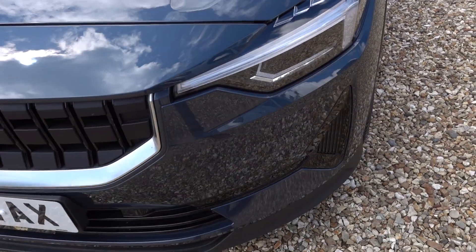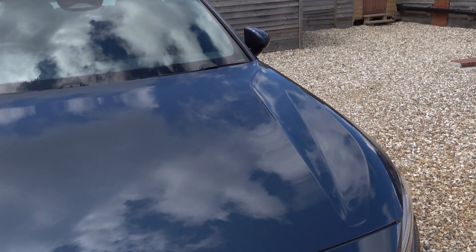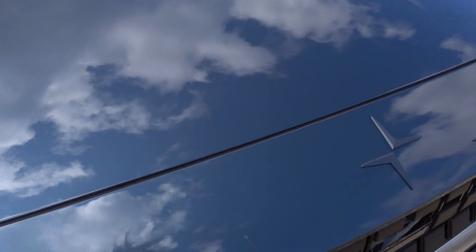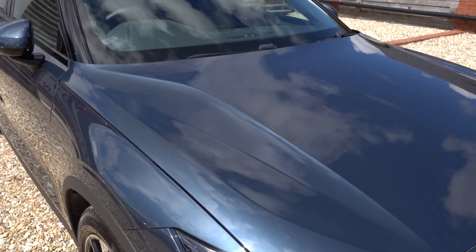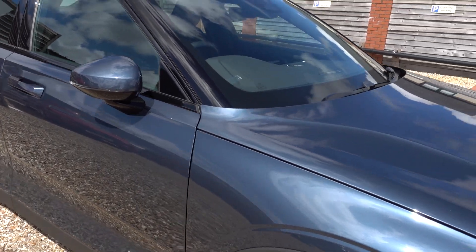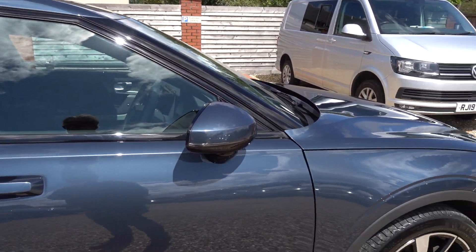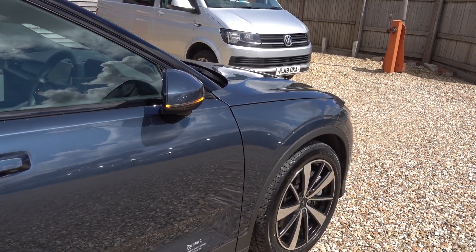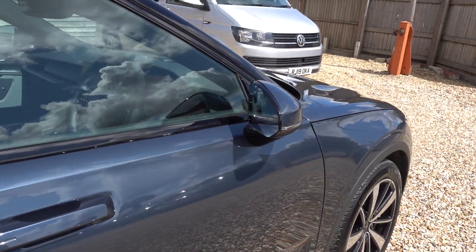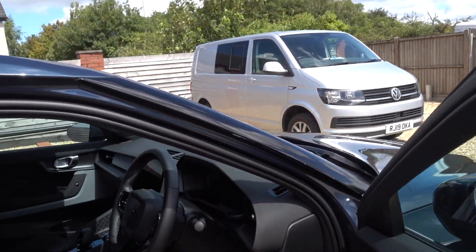Given the low miles this car's done, I bet there probably isn't even a stone chip or two to find. Well, there's a little stone chip just there — but that's about it. So really it's in incredibly good condition. You've got that little stone chip on the bonnet, some minor scratches on the boot sill, and a tiny mark on one of the alloys — nothing significant.